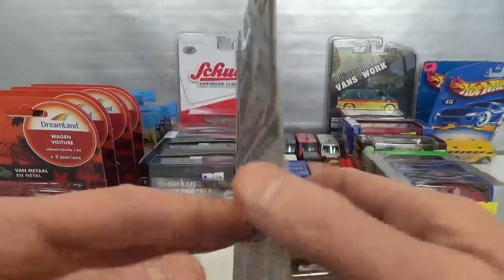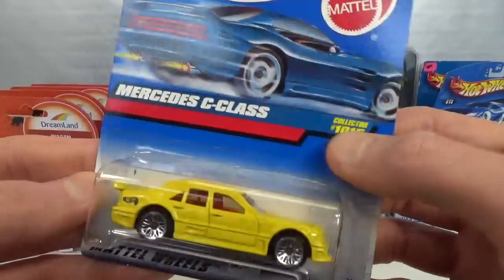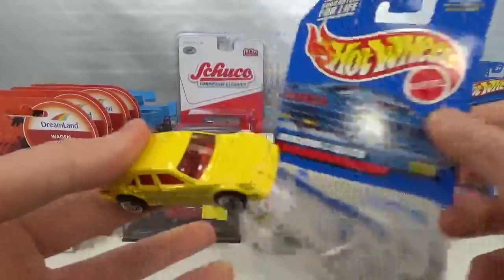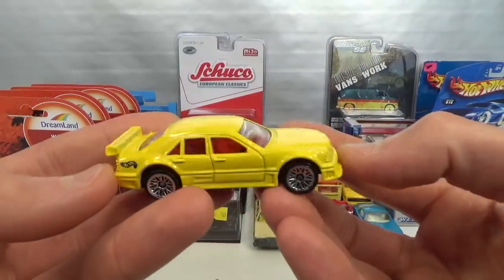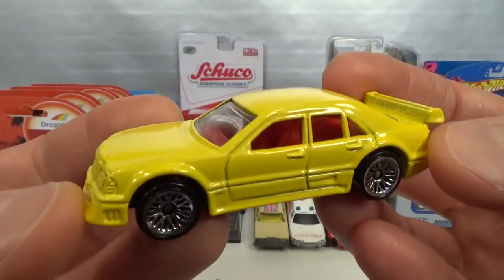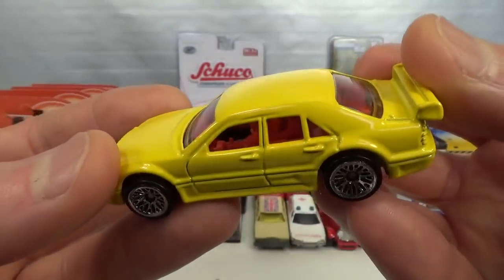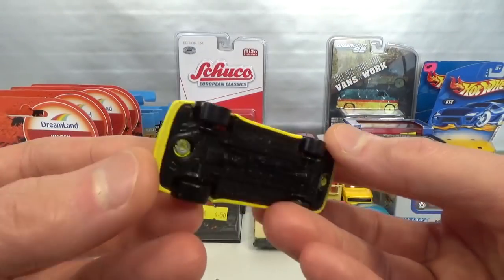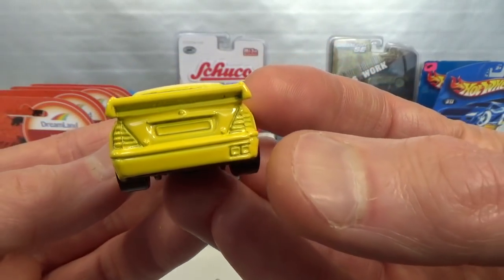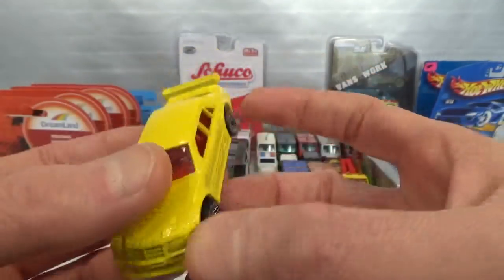Mercedes C-Class. This is a 1999 release in yellow. Got a few other colors of this one, but did not have a plain one. There are only two plain ones — in yellow and in red — so glad to have found one. Nice snowflake wheels. Look at the metal spoiler. Red interior. This is a pretty nice casting with lots of details. I like it.